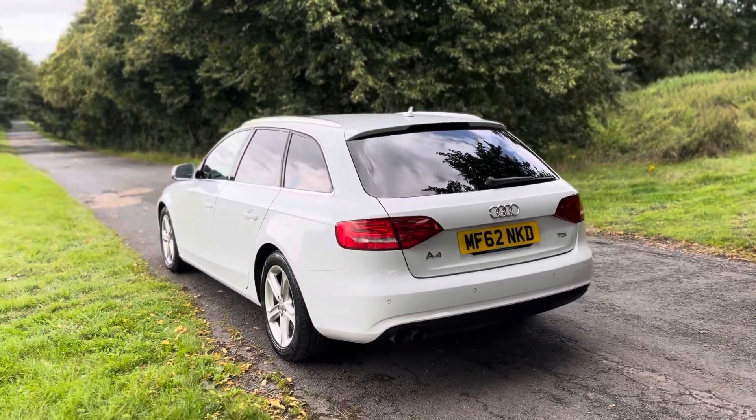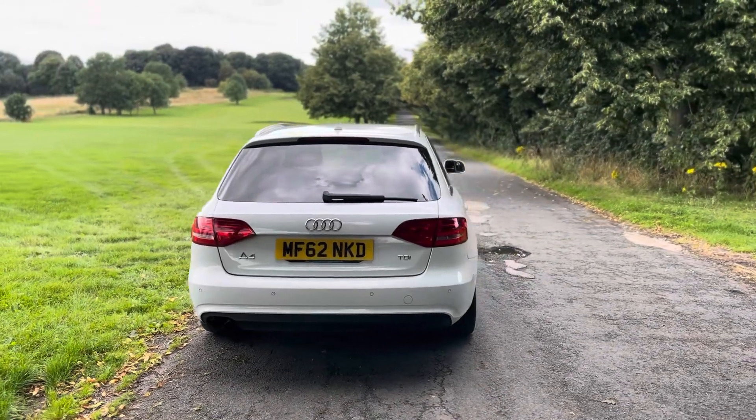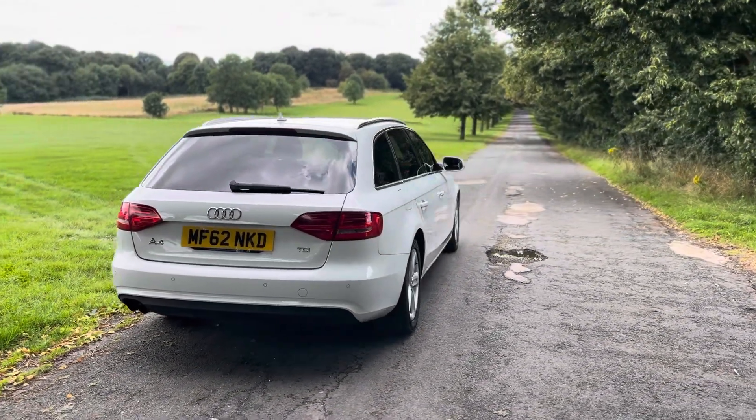It also comes with the sound package of £600, which is the Bang & Olufsen sound system. Sounds really, really good — very crisp.